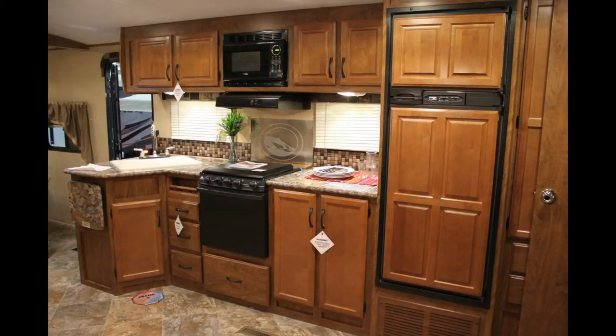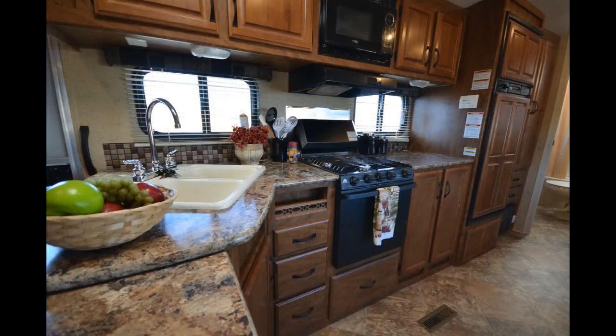In the kitchen, a large fridge and freezer are provided along with an extra large pantry, wardrobe, and overhead cabinets to hide away all of your camping necessities.